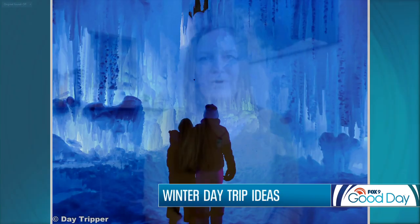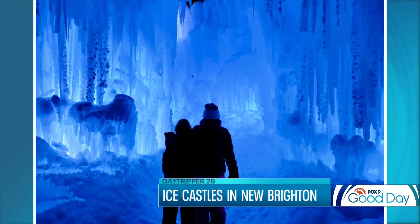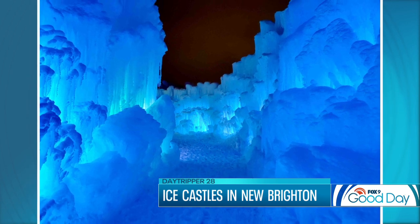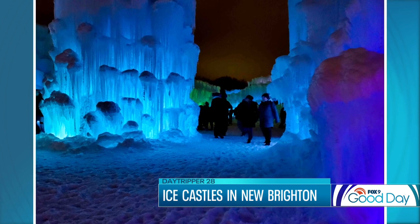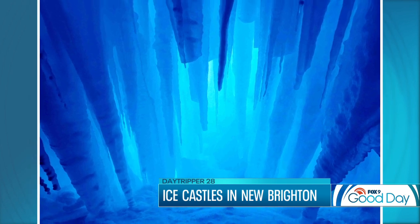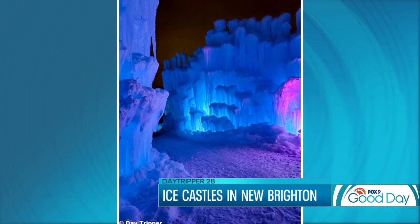I like the sound of this — ice castles in New Brighton. The ice castles are at Long Lake Regional Park this year. They took a brief break last year, but what they do is create cool ice formations by growing them indoors, then harvest the ice and place them in intricate ways, creating a breathtaking labyrinth. There are different tunnels, ice slides, a throne, and some fountains — tons of fun to explore. It's available during the day and at night. At night they light it up; during the day it's just as magical and a little less busy, so if you're trying to avoid crowds, I recommend going during the day.